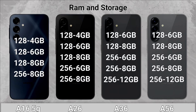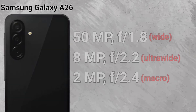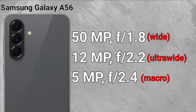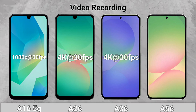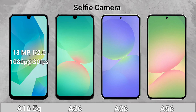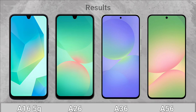RAM and Storage: The A36 and the A56 support higher RAM. Camera: Galaxy A16 5G, A26, A36, and A56 main cameras are compared. Video Recording: The A26, A36, and A56 can record at 4K resolution. Selfie Camera: The A36 and the A56 can also record at 4K resolution on the selfie camera.